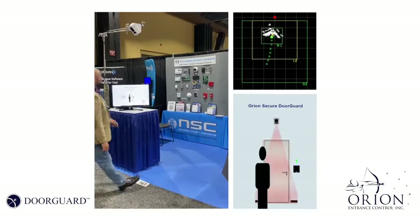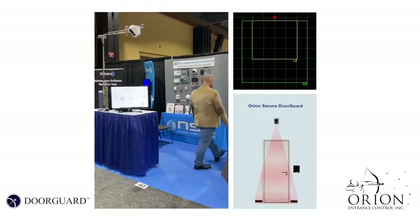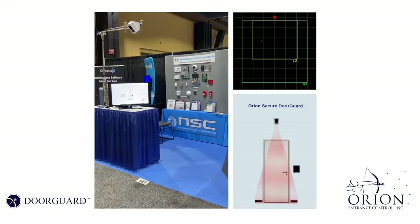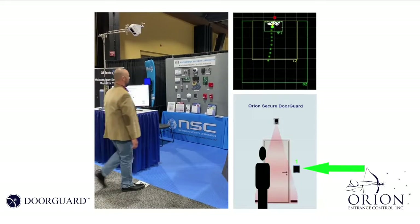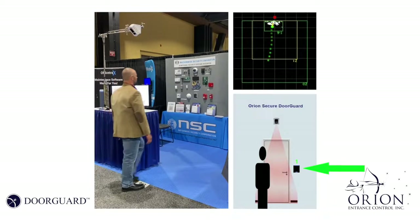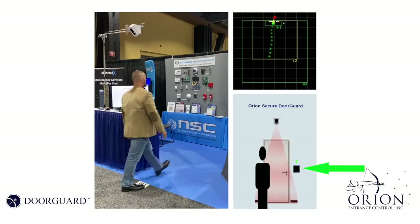Let's start with a normal operation: one person with one valid credential. Here I am simulating a card reader, and if I can draw your attention to the card reader on the right, you'll see a number one pop up. That number one is the Infinity software giving you a visual acknowledgement that one valid enter credit has been given via the access control system.